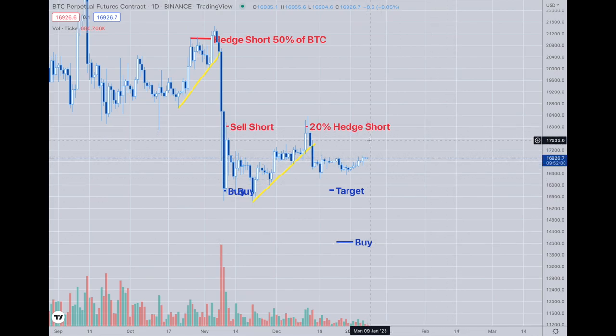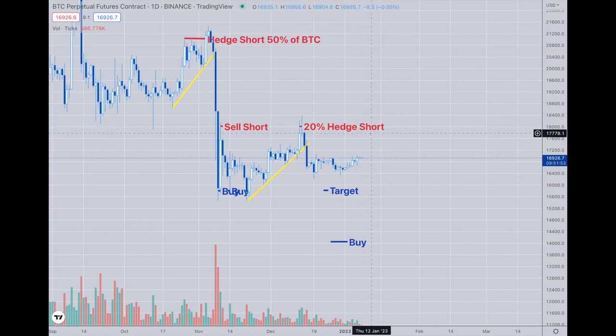It could spike up, but this is still pretty stiff resistance at this 18k area. Above that is 21k. Below that, 15,800 is where my head short target is, and then below that is 14,056. And we're just waiting for it — it's just sticking right here. We'll see how this plays out.